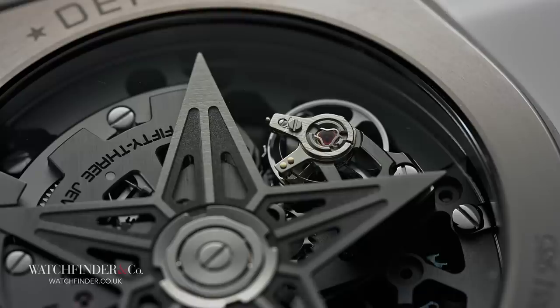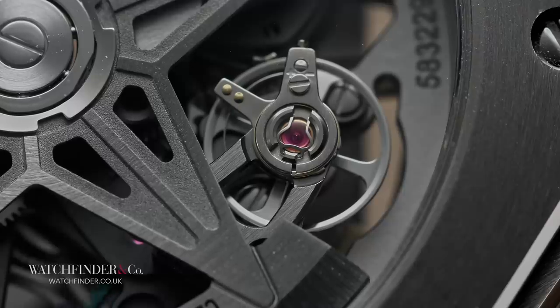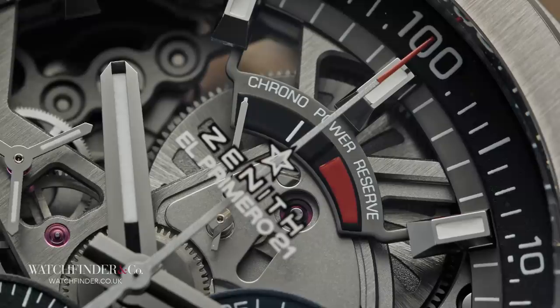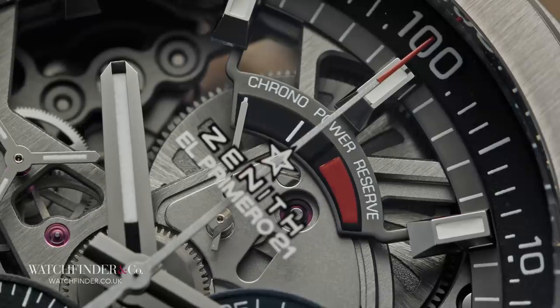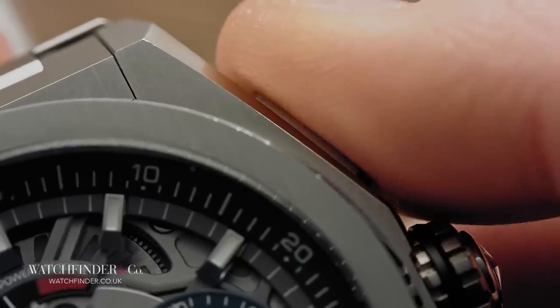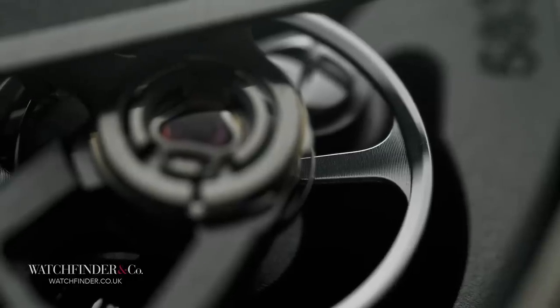It's from the back that Dr Jekyll morphs into Mr Hyde, because lurking within the calibre 9004 is another balance wheel, another escapement — in fact, a whole other movement. It's wound independently with the crown, power displayed on the dial, separate to the main time-telling movement, which winds the other way or via the rotor weight. It remains stationary, unused, still — until its services are required. Then the start pusher is pressed, and all hell breaks loose.